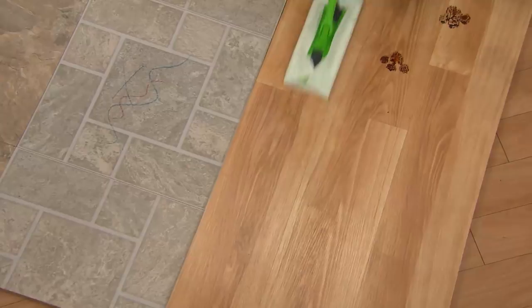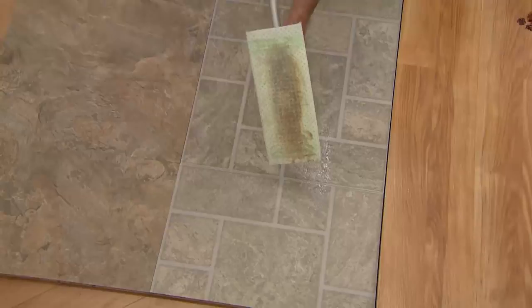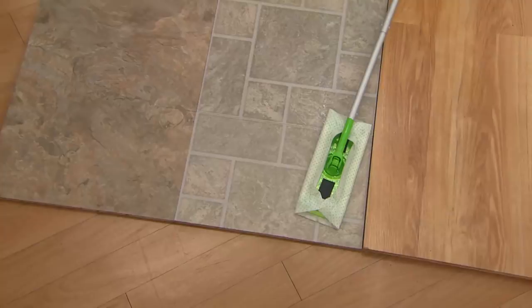It works on tile, linoleum, stone, even travertine. That's where the dirt goes, and then you put it in the washing machine. They wash up to 100 times, and they're bleachable too. A lot of reusable pads for mops — you use them once, they get dirty, and you throw them away straight into the landfill. This is something that is reusable and rewashable up to 100 times each.